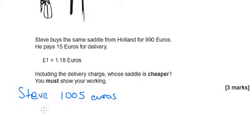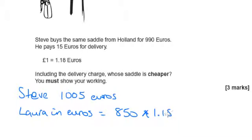So what I did next was work out what Laura pays in euros. That would be £850 times by 1.18, because each pound is worth €1.18, so we need to times by €1.18. And that comes to €1,003.